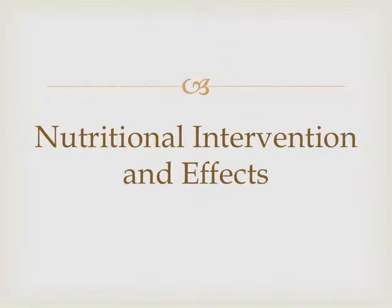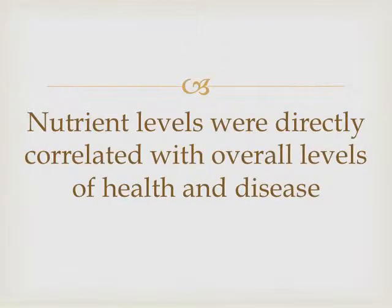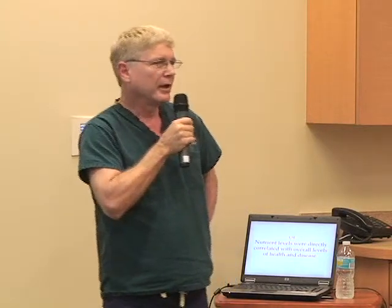So let's look at what we can do about some of this. Fortunately, nutrition can modulate the toxicity of environmental pollutants, meaning we can do something about this. Nutrient levels directly correlate with overall levels of health and disease. So if you don't have the nutrients, you're not healthy. End of story.